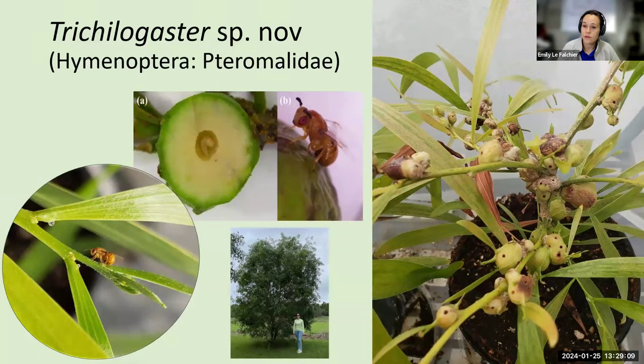A second agent we have is a Tricholigaster species — it doesn't have a name yet and is being identified by a taxonomist in Germany right now. It's a very cute bud-galling wasp. Anywhere where the leaves grow out of the stem of the plant, they will lay their eggs inside of that. An immature larva develops within the plant and basically acts as a nutrient sink. This wasp doesn't sting people and doesn't harm anyone, and they are very good at destroying these plants.